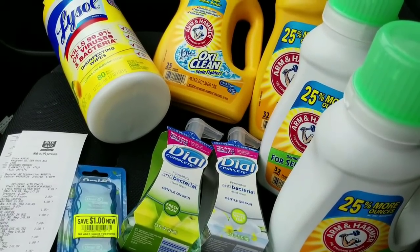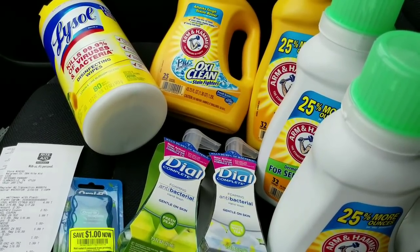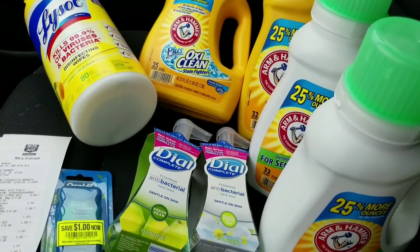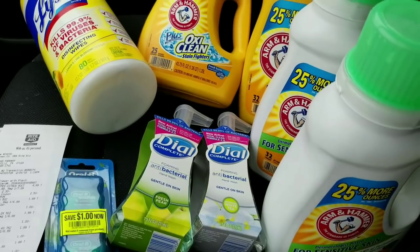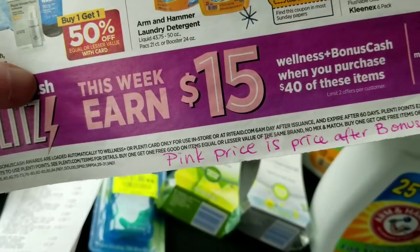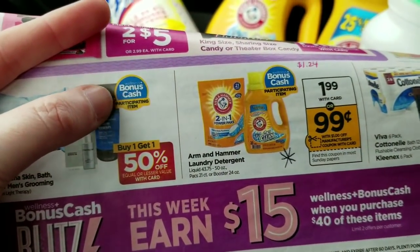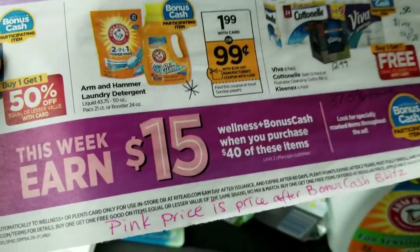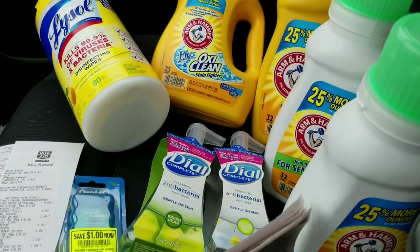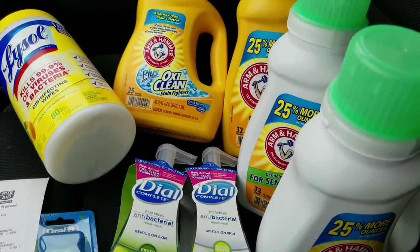Hey everybody, Michelle with Michelle's for a Living here. Thanks for watching. Today is Sunday, February 4th, 2018. I went to Rite Aid today, and these are the things I got. They all count towards the Bonus Cash Blitz deal going on this week — spend $40 on participating items and get $15 back. Look for the items marked for the deal in the ad.